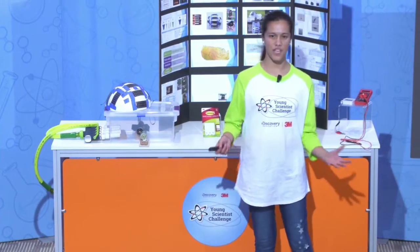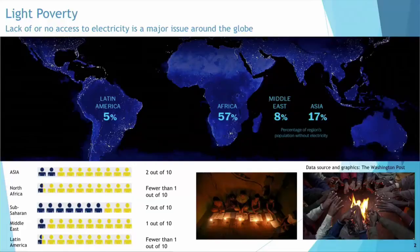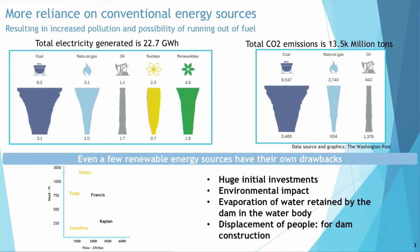My grandfather used to tell me that when he was younger, he and his siblings would study around a dangerous kerosene lamp. This was in 1940, but for over 2.5 billion people across the globe, light poverty — having little to no access to energy — remains a reality. And those who do have access to energy are relying heavily on conventional energy sources, resulting in increased pollution.